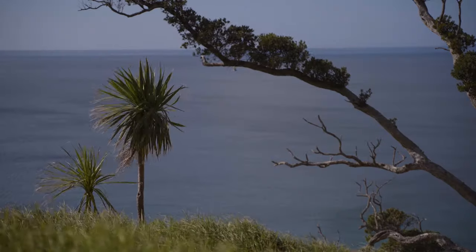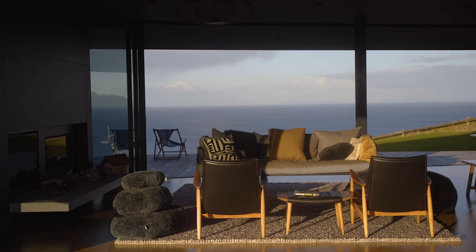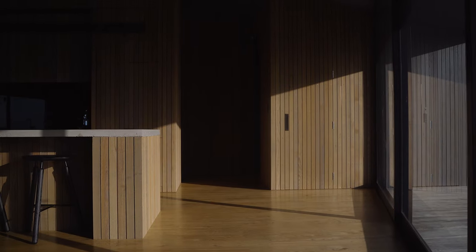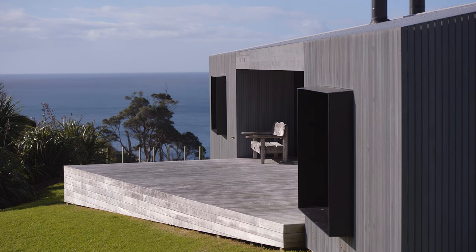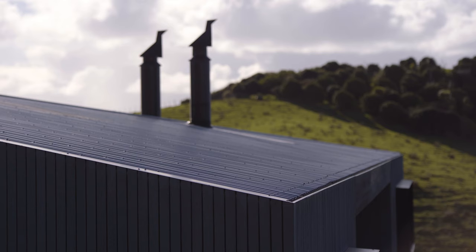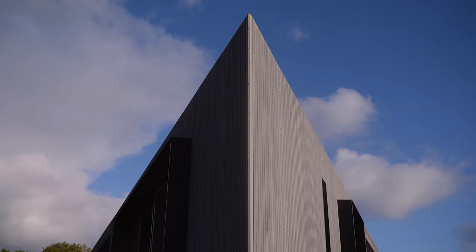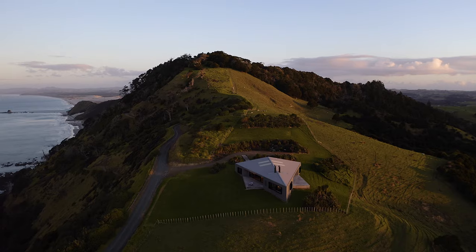We obviously ended up with a very sculptural, simple form and we wanted it to be as simple as it could be. We weathered the cedar so that it's almost a driftwood palette. We detailed it so everything's hidden — there's no gutters, no downpipes — and that's all hidden behind a decorative facade just to give it that otherworldly, sculptural quality.